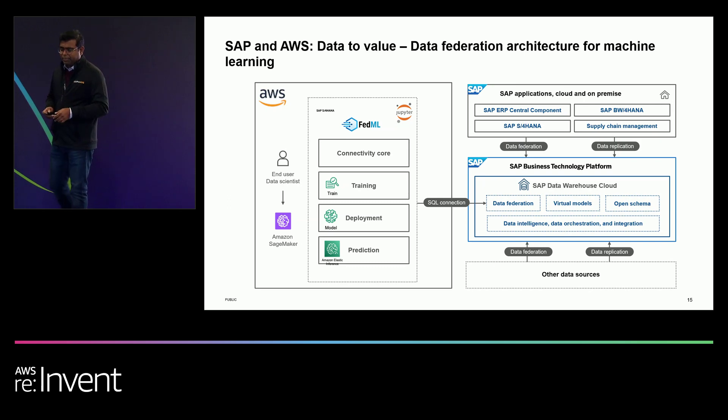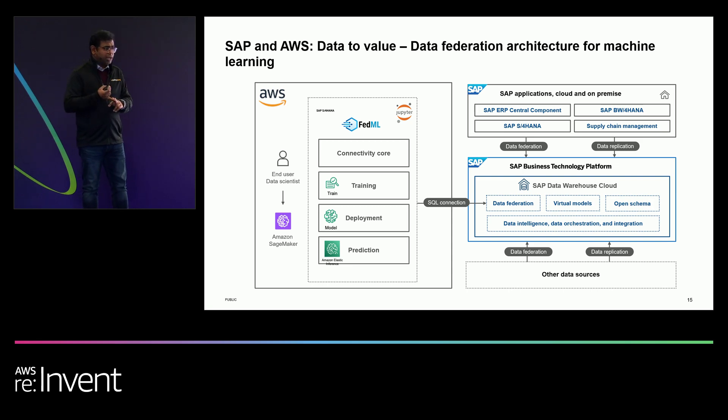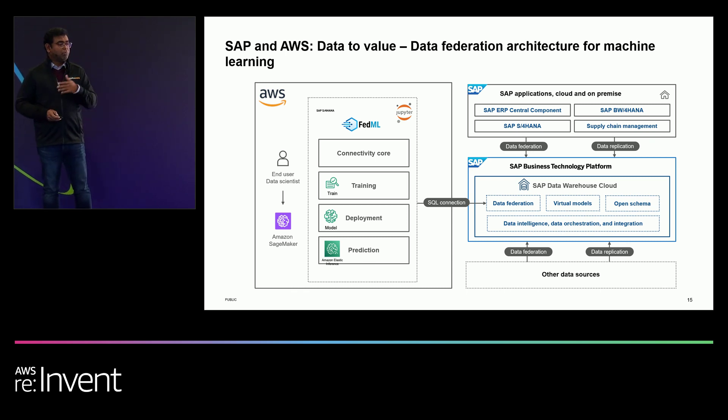We talked about analytics and planning — what about machine learning? We have released a FedML library that runs natively within SageMaker, letting you access SAP data sets via Data Warehouse Cloud. This library helps you train your model, deploy it, predict, and write results back into your SAP system. For example, for IBP forecasting using SageMaker, you no longer need to export data. Using FedML, you write within the SageMaker notebook to access the IBP data set, train, and write it back — in a much more performant way for the large volumes machine learning typically requires.